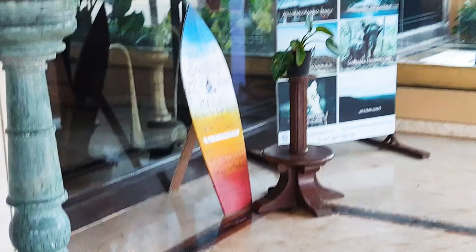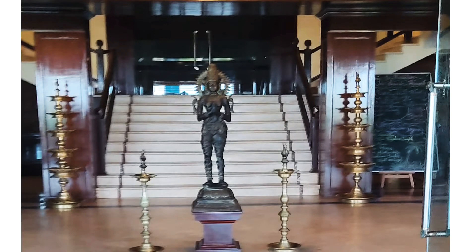Hello friends, welcome to our channel. So today we are taking you to Paradise Isle Beach Resort. It's situated at Udupi's Malpeh Beach, one of the most beautiful places to be.